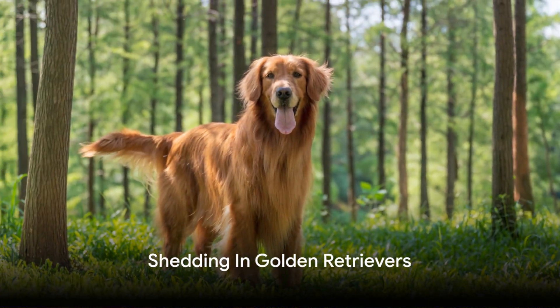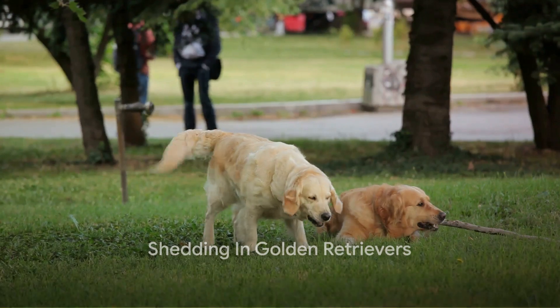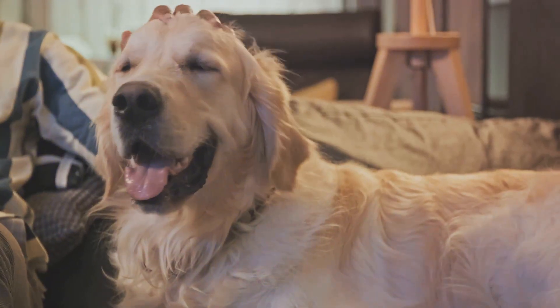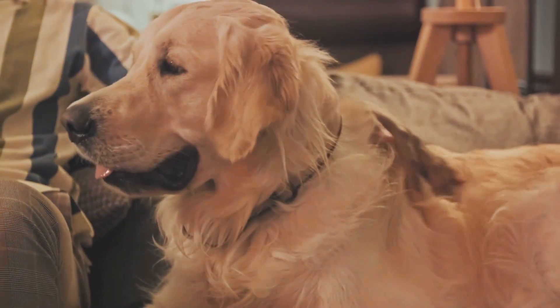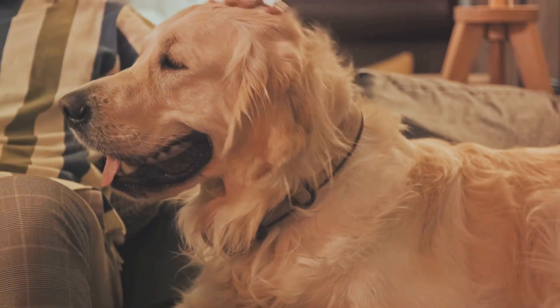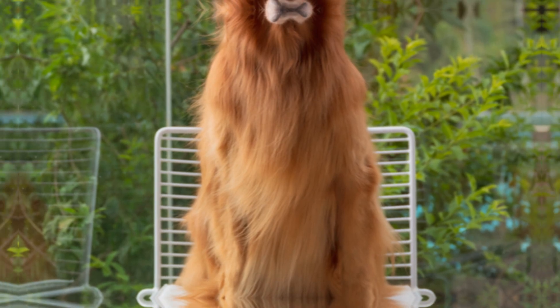Remember that shedding is a natural process for dogs and it cannot be completely eliminated. However, by following these tips, you can significantly reduce the amount of loose fur in your home and keep your Golden Retriever's coat healthy and shiny.